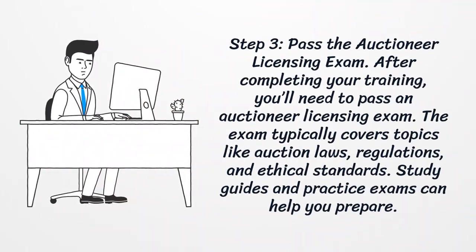Step 3: Pass the Auctioneer Licensing Exam. After completing your training, you'll need to pass an auctioneer licensing exam. The exam typically covers topics like auction laws, regulations, and ethical standards. Study guides and practice exams can help you prepare.